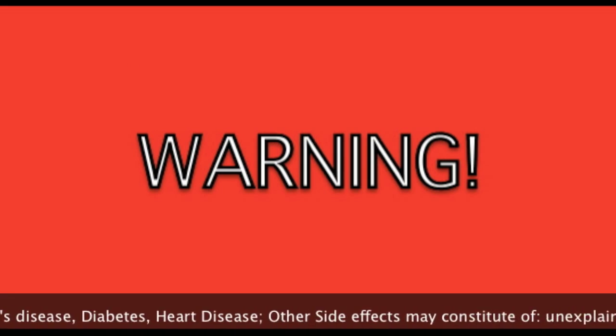And if you don't have it, well, I'm sorry to hear that. But if you stay tuned right now, we'll send you a free bookmark for $30. Some defects of this product include Alzheimer's disease, diabetes, heart disease. Other side effects may constitute of unexplained restless leg syndrome, a sudden urge to watch Star Wars, weak eyebrow muscles, and cause you to go insane.